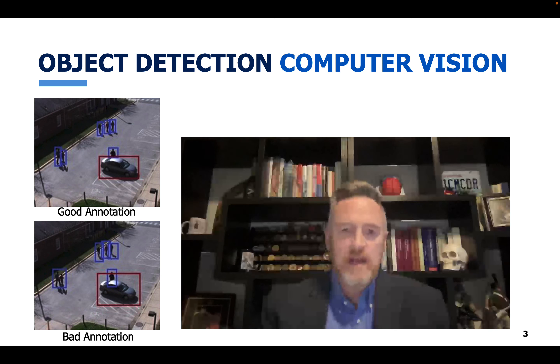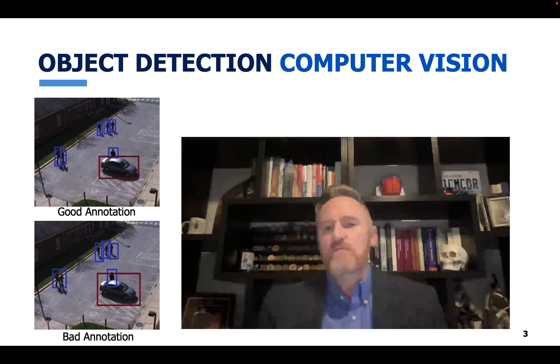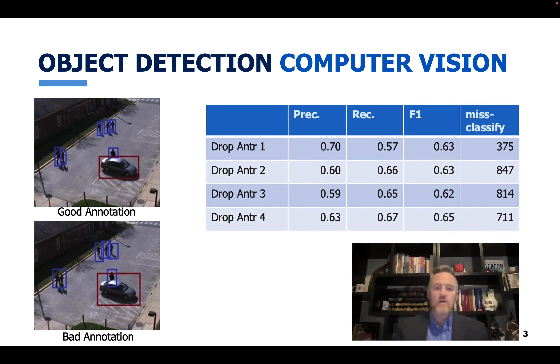We sent a bunch of these unclassified images to an annotation center in India with four annotators. We looked at annotation vitality by asking: what happens to consensus if I remove this annotator? If consensus improves when you're removed, you're not a good annotator; if it worsens, you may be a good annotator. We align all dropped-annotator scenarios on F-score — a common measure balancing precision (when I say it's a car, it's a car) and recall (do I find all the cars). The average of those two measures gives an F-score.